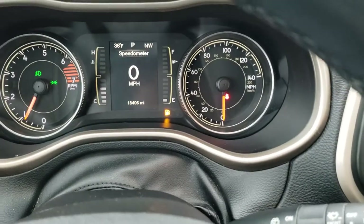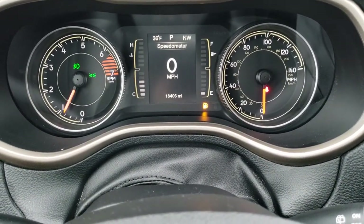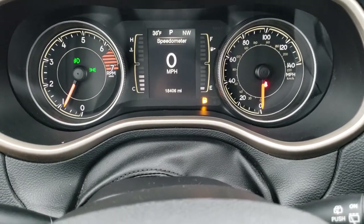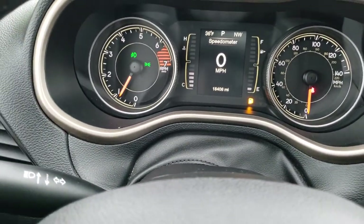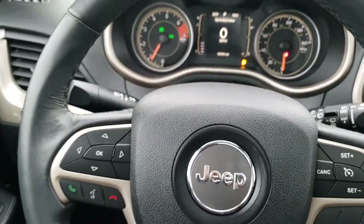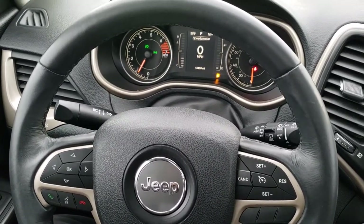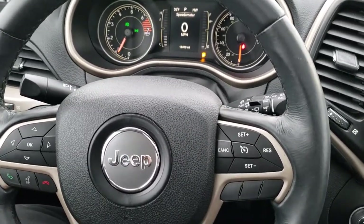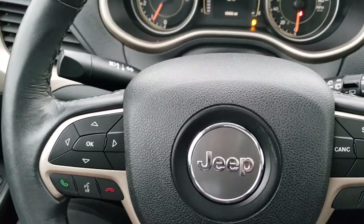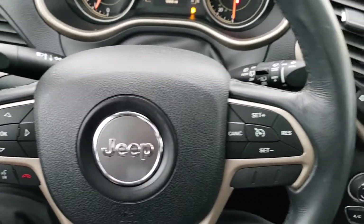As we hop inside, you can see that this vehicle has 18,406 miles. It has a compass and outside temperature display. The instrument cluster is very nice and clean. It comes with a leather-wrapped steering wheel. Cruise controls are on the right, and Bluetooth and information center controls are on the left.